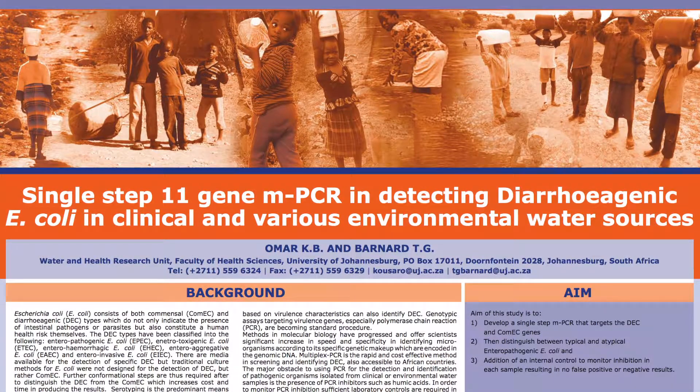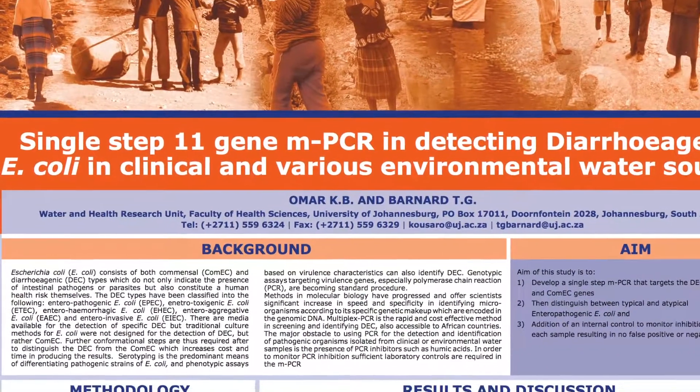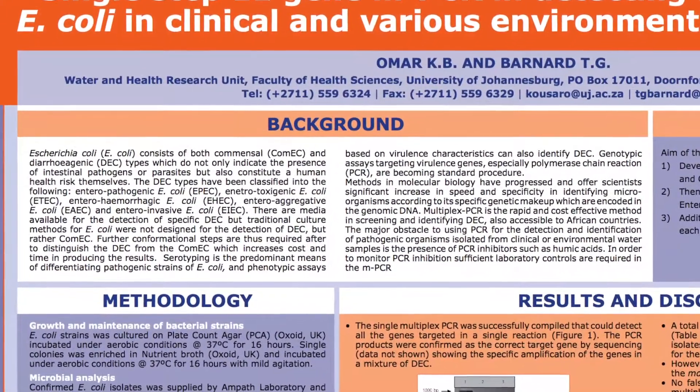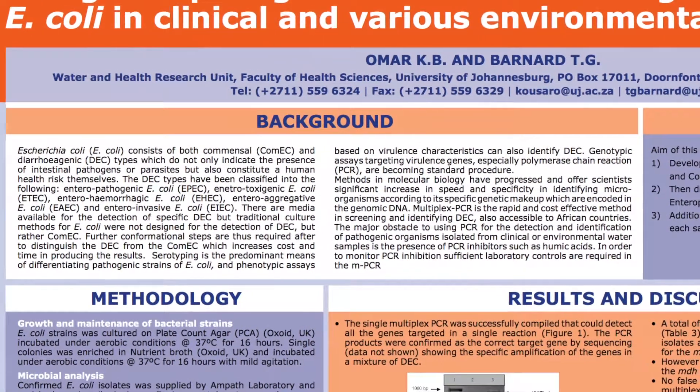Traditional culture methods are not designed for the specific detection of diarrhoeagenic E. coli. Microbiology only provides a yes or no indication of fecal pollution. Molecular biology, more specifically polymerase chain reaction, is implemented to complement microbiology and detect diarrhoeagenic E. coli.